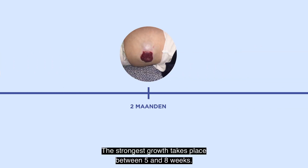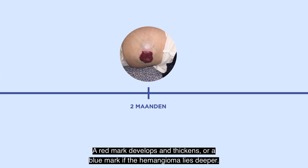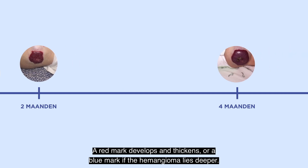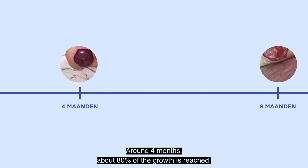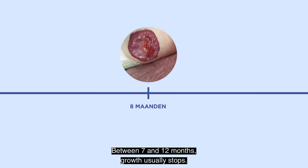The strongest growth takes place between 5 and 8 weeks. A red mark develops and thickens, or a blue mark if the hemangioma lies deeper. Around 4 months, about 80% of the growth is reached. Between 7 and 12 months, growth usually stops.